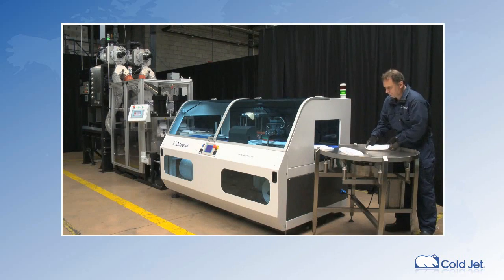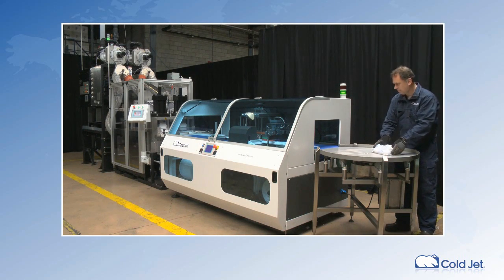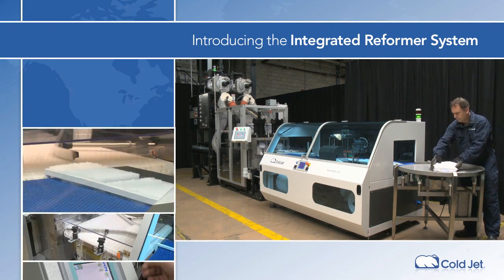CoalJet is the global leader in dry ice manufacturing solutions. We are proud to announce a line of dry ice pellet to slice reformers that produce perfect dry ice slices, always consistent in size and weight, with minimal breakage or scrap.